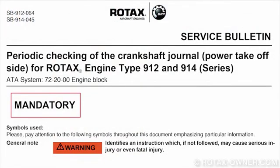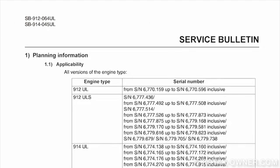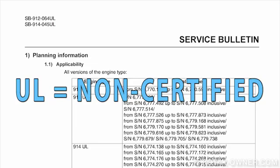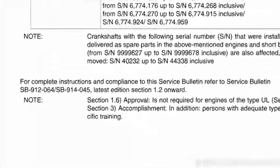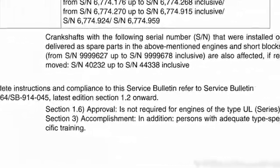Serial numbers for certified engines are listed in Service Bulletin SB 912-064-914-045. Serial numbers for non-certified engines are listed in Service Bulletin SB 912-064-UL, 914-045-UL. The term UL refers to non-certified engines. Also listed in Section 1.1 of the Bulletins are individual crankshaft serial numbers.